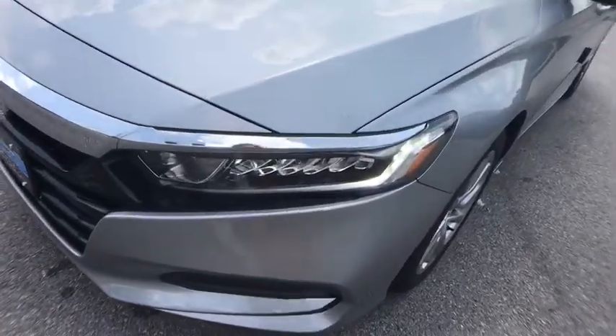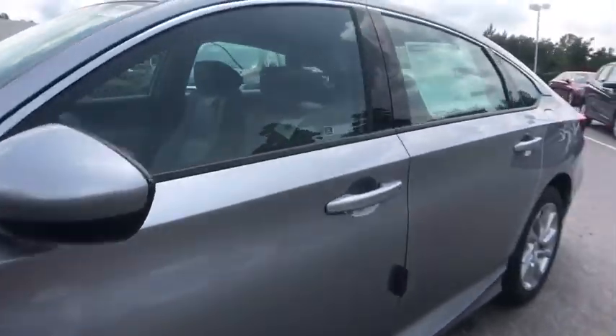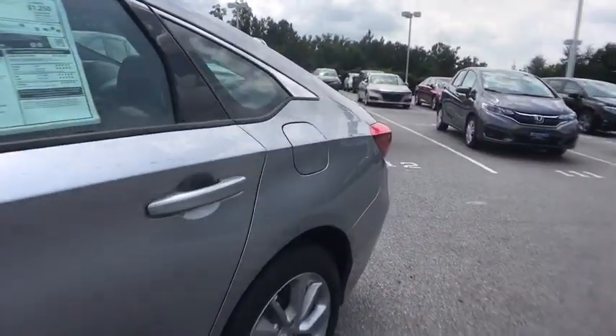Remote keyless entry, tachometer, panic alarm, front bucket seats, front reading lamp, tilt steering wheel, driver vanity mirror.